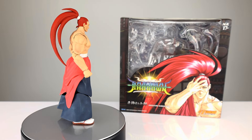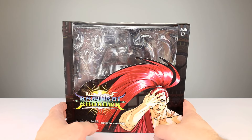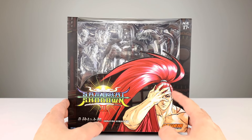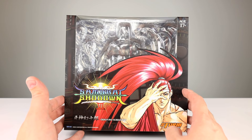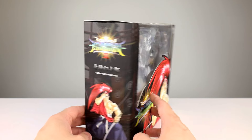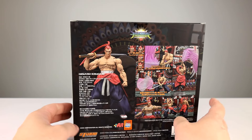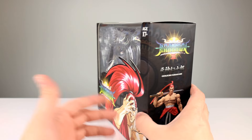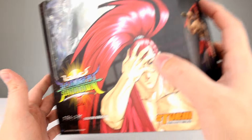Before we get into the figure review itself, I want to show you the package. It's a bigger package and very nicely done - Storm's great at packaging. I think this is one of their best; very dynamic artwork on the front, it's really just mostly hair but it looks good. On the side you get more of that artwork, on another side you get a shot of the figure, and on the back you get posing options. Storm's one of the best - I love it when they add an opening at the top for light to come through for inbox collectors.